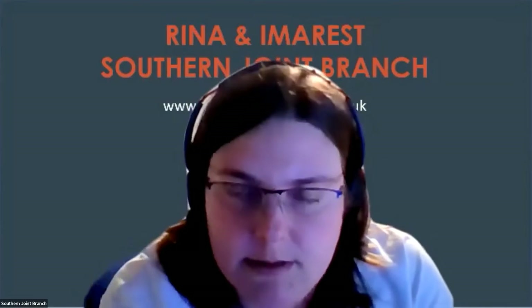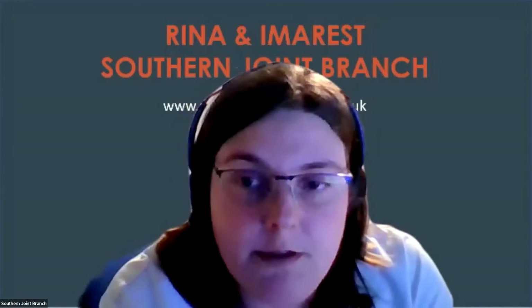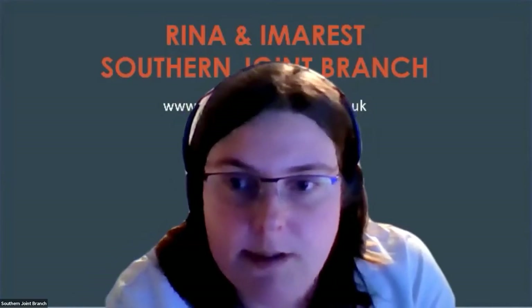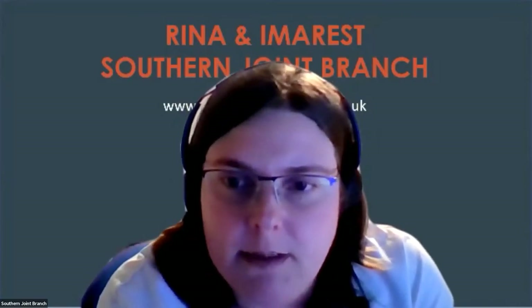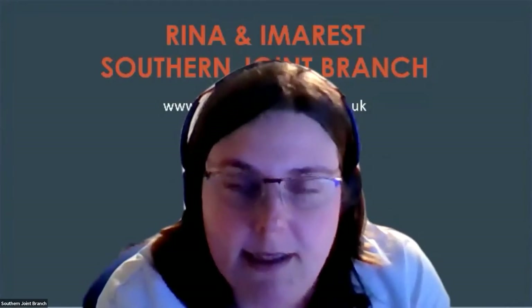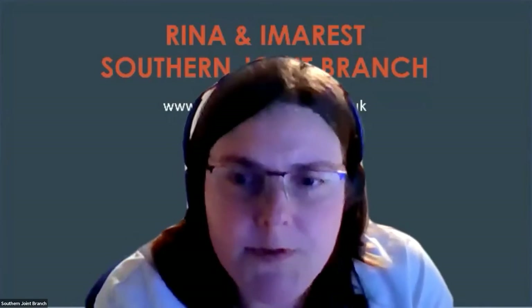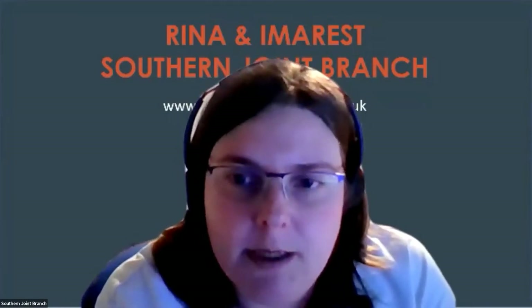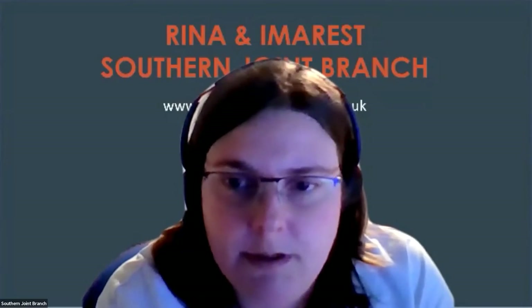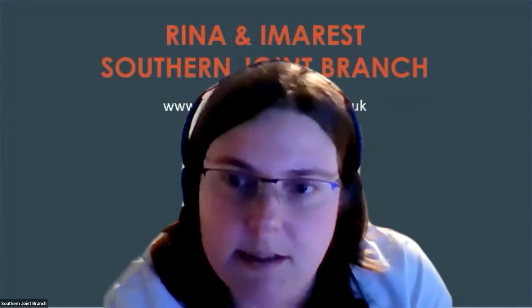For those of you who have not attended one of our lectures before, we hold the Q&A session at the end of the lecture, and you'll be able to ask your question in one of three ways. You can raise your hand and I will promote you to panellist level, you'll be allowed to speak, and can ask follow-up questions. However, you will be recorded and included on the video uploaded to YouTube. If you don't want to be recorded, you can type your question into either the Q&A box or the general chat box, and I will read your question out at the end.